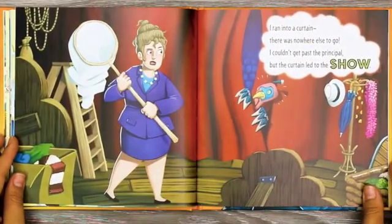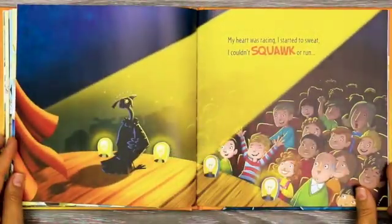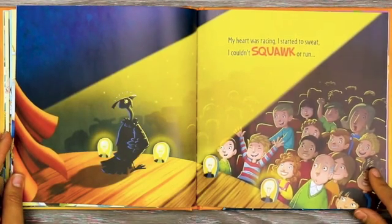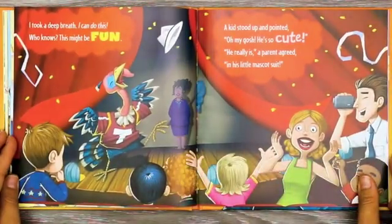I ran into a curtain. There was nowhere else to go. I couldn't get past the principal, but the curtain led to the show. My heart was racing. I started to sweat. I couldn't squawk or run. I took a deep breath. I can do this. Who knows? This might be fun.